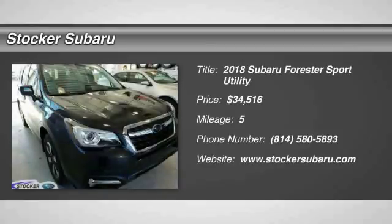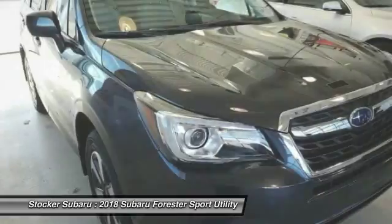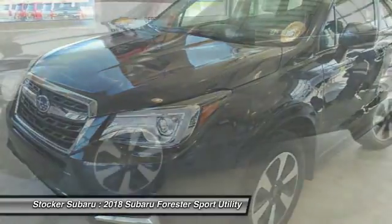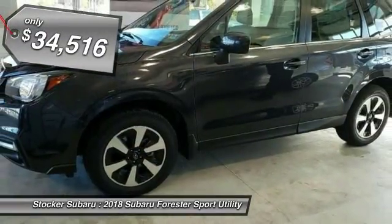Stop by and take a look at the 2018 Forester. The Subaru Forester is a sensible, practical, and affordable vehicle. It has an impressive, comfortable ride and handles well, and is priced below $35,000.